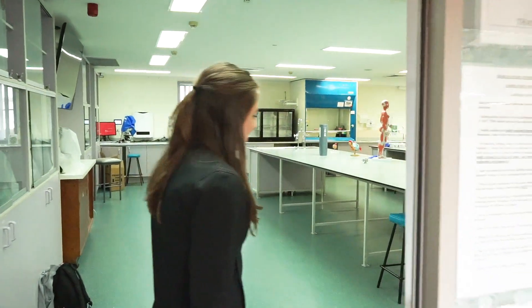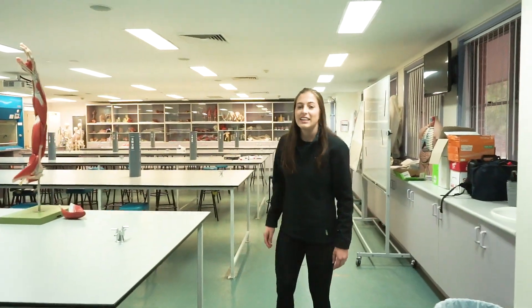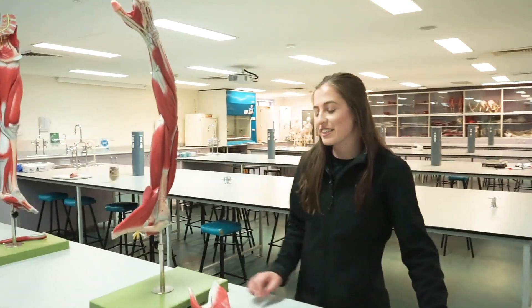Oh hey. Hey, we're just here for a tour. Yeah of course, come on in. Thank you. So what are you studying? I do Bachelor of Exercise Sports Science at CSU.